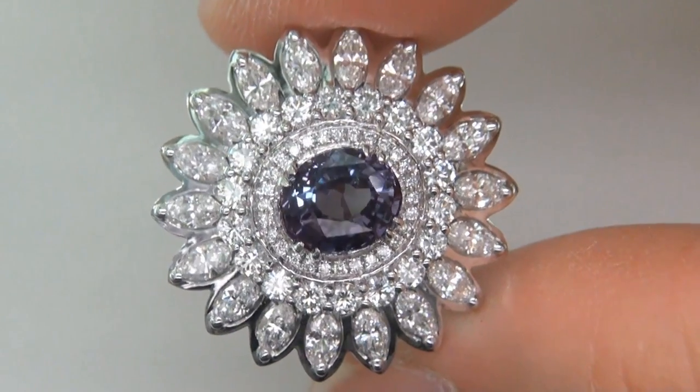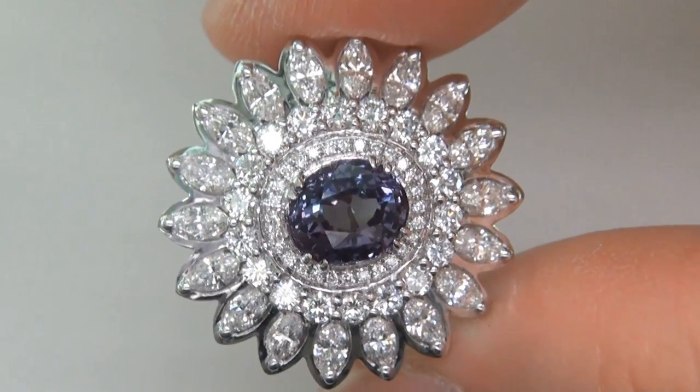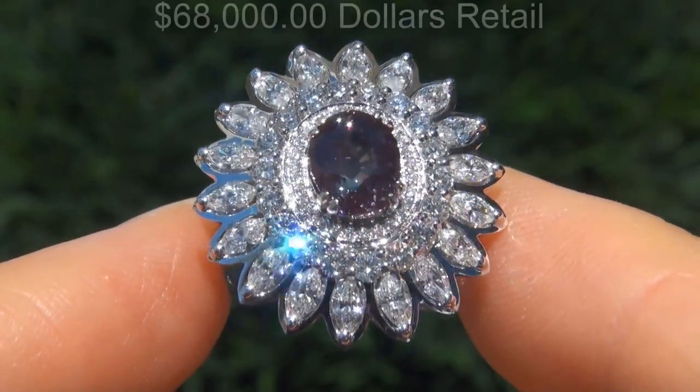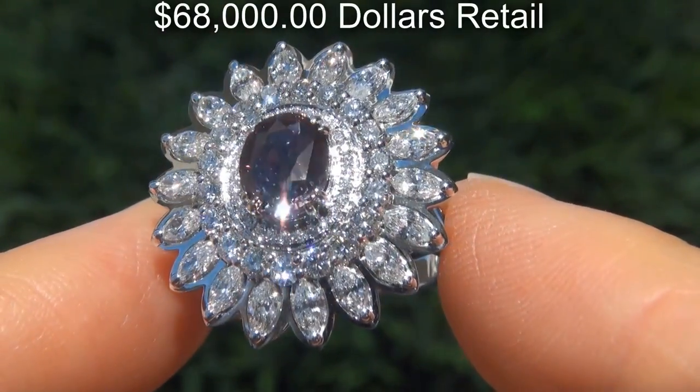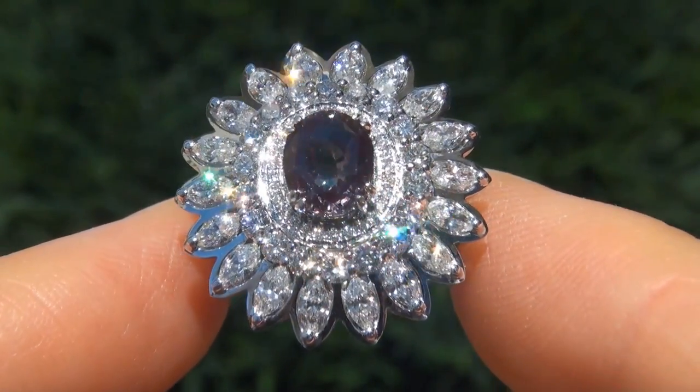The gemstone was recently evaluated by GIA, which is the world's foremost authority in gemology, and the report will be included with your purchase. Our consignor originally paid $68,000 retail for this ring and is hopeful to recover at least $60,000.